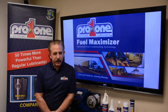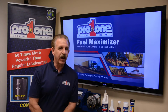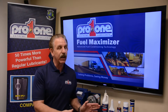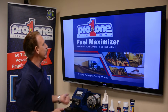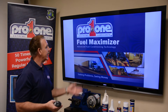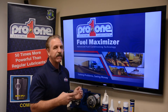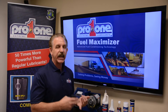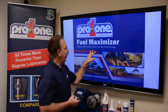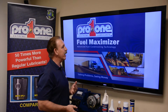Pro One Fuel Technology. This one is exciting, and here's the reason why: this is the function that everyone wants to save dollars on, but you get a lot of bang per buck. This is what the industry sees as an advanced fuel conditioning technology. Even the manufacturers — Caterpillar, Cummins, Detroit, and other diesel engine manufacturers — know that the fuels out there need some help, and that's where this product comes in.